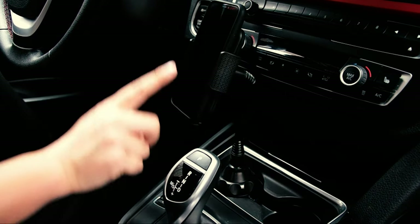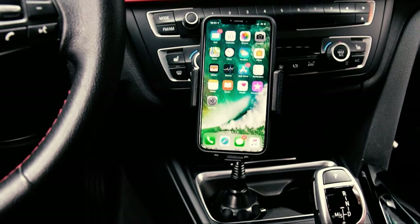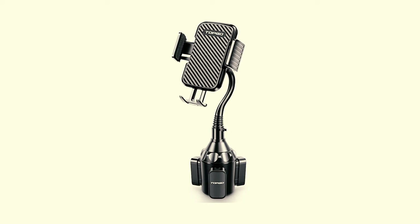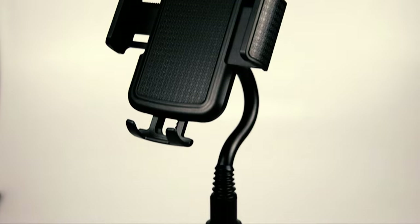The benefits of putting your phone holder into a cup holder are obvious. You don't lose an air vent or have to deal with suction cups, and nearly every car has cup holders as standard. You'll lose a place for your skinny latte, of course, but that's the price you pay for not worrying that your phone will fall at any moment.